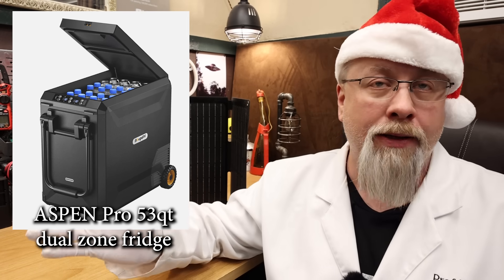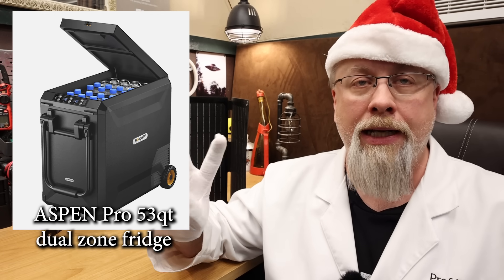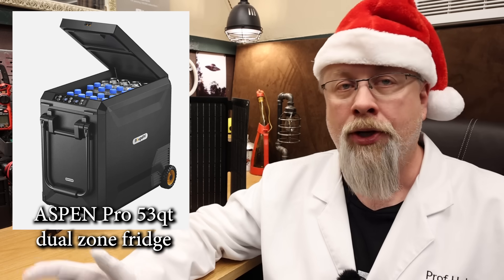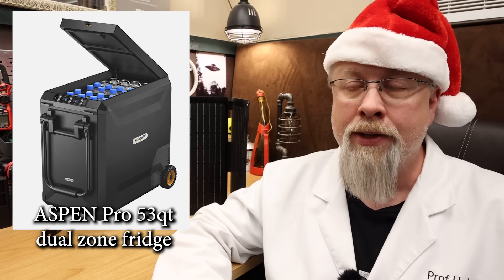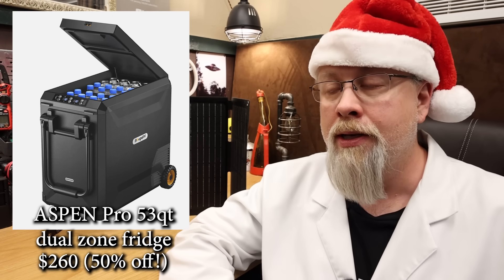It includes internal lights, a pull handle so you don't have to bend over to roll it around, and offers a two-year warranty. You can purchase it with an optional external battery that can be solar charged, or simply run it off AC or DC with the included cables. The 53 quart Aspen Pro is on Black Friday sale 50% off for only $260 with code.